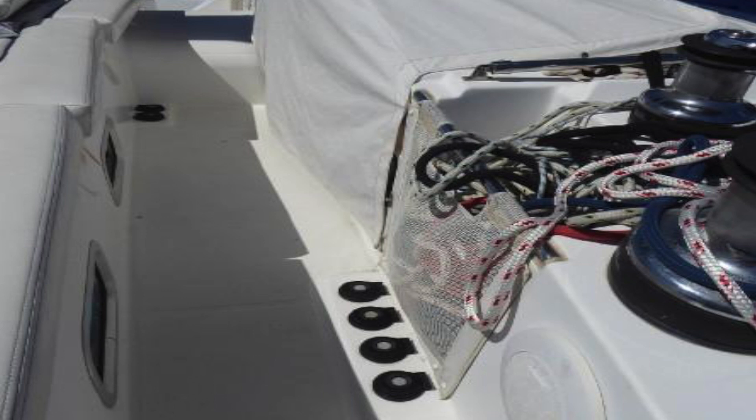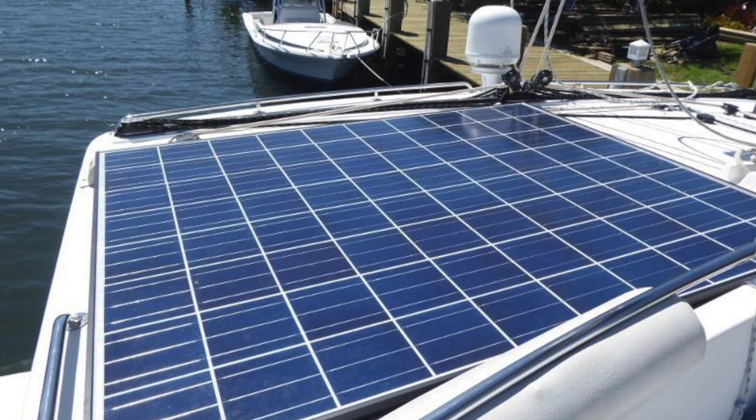It's got updated Garmin electronics, an inverter, and a couple of other nice bits of equipment. The boat was used for cruising with the family and their adventures are done, so she's ready for a new owner.